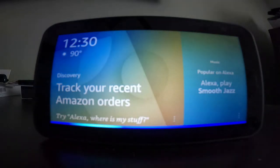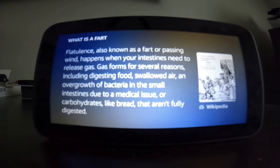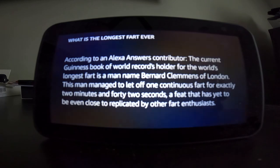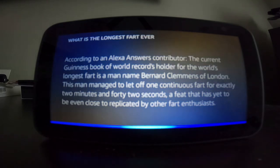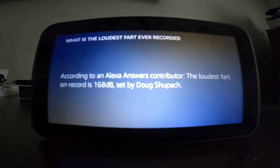Alexa, what is a fart? [Alexa:] Flatulence, also known as a fart or passing wind, happens when your intestines need to release gas. Gas forms for several reasons, including digesting food, swallowed air, and overgrowth of bacteria in the small intestines. Alexa, what is the longest fart ever? [Alexa:] According to an Alexa Answers contributor, the current Guinness Book of World Records holder for the world's longest fart is a man named Bernard Clemens of London. Alexa, what is the loudest fart ever recorded? [Alexa:] According to an Alexa Answers contributor, the loudest fart on record is 168 decibels, set by Doug Shupak.